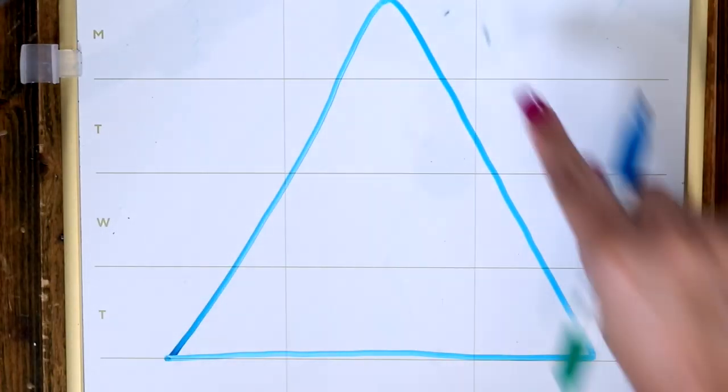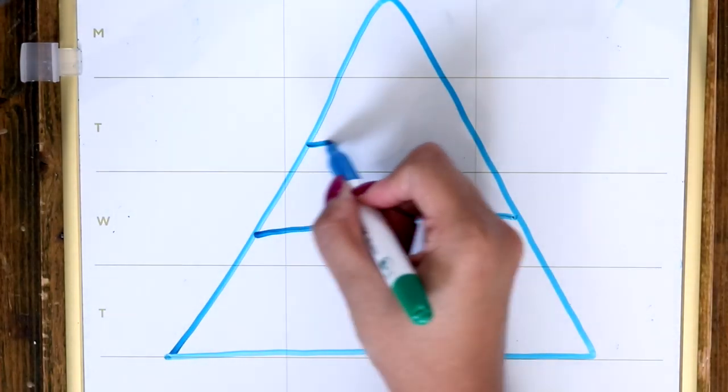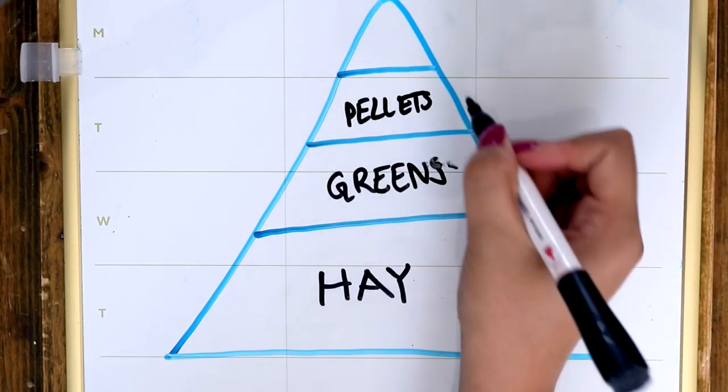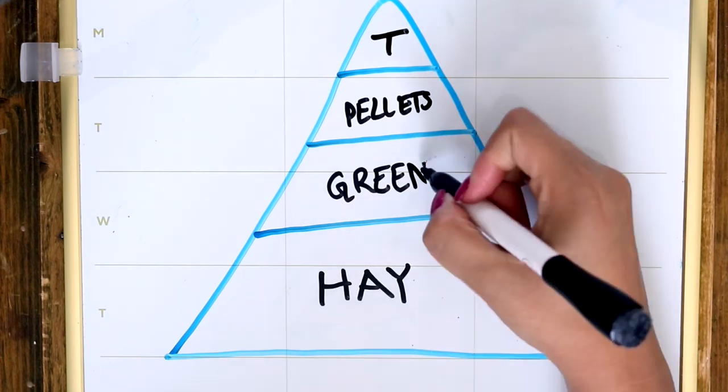Let's take a look at the bunny food pyramid. The biggest portion of a rabbit's diet is grass hay, followed by leafy greens, then pellets, and finally treats at the very top.